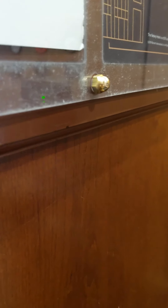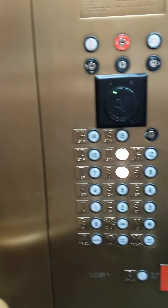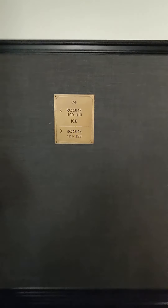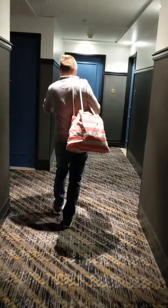You got your key handy? Yeah, you gotta have this. So here we are, this is our floor. Nothing too crazy fancy, but the colors are really nice. The hallway's really wide and I love the dark doors.